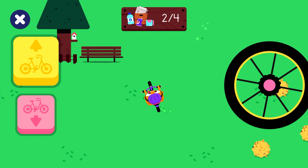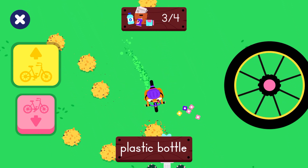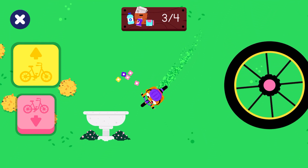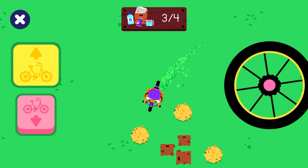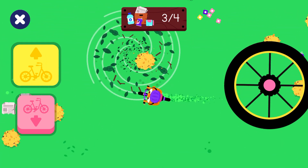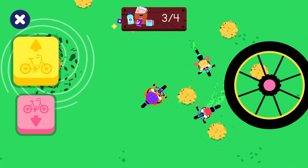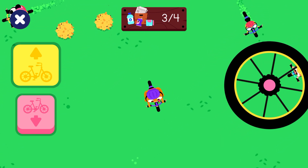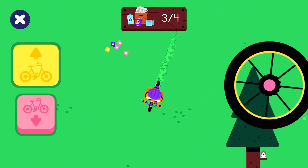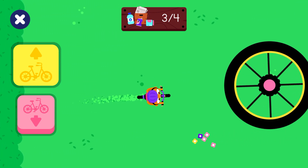Plastic bottle. Plastic bottle. You almost have them all. You almost have them all.